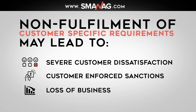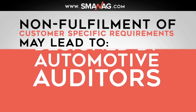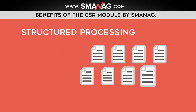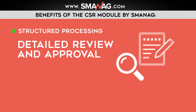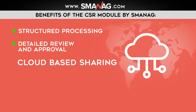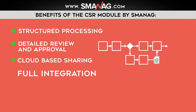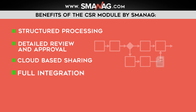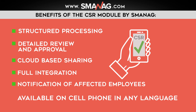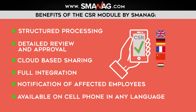The CSR module of smanage is designed by automotive auditors and offers you structured processing of the requirements, a detailed review and approval process, cloud-based sharing among affected locations, full integration into operational processes, notification of affected employees, and availability on cell phones during daily work or even during audits in any language.